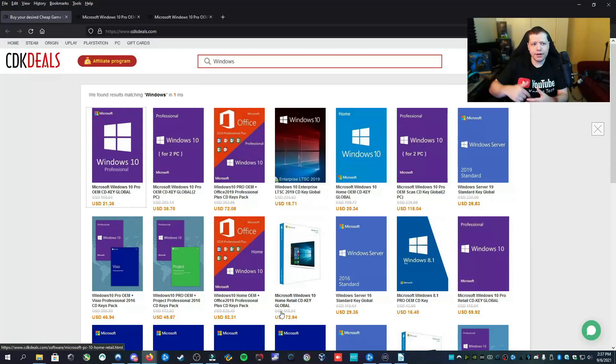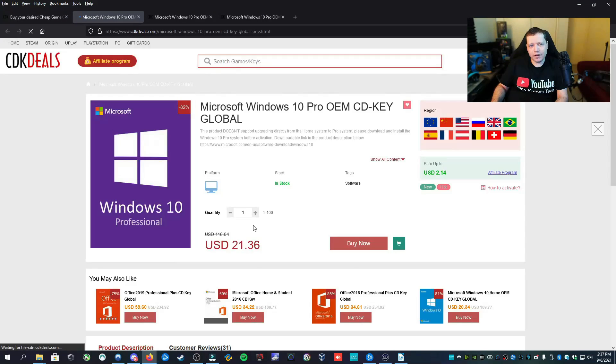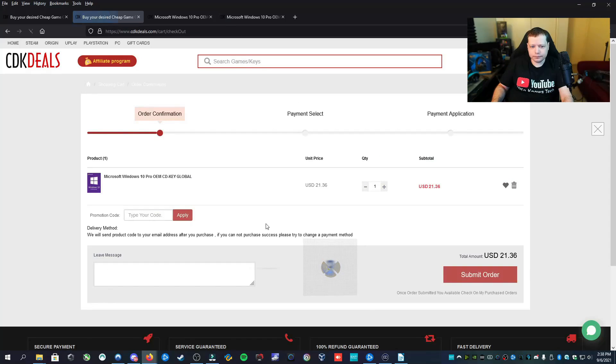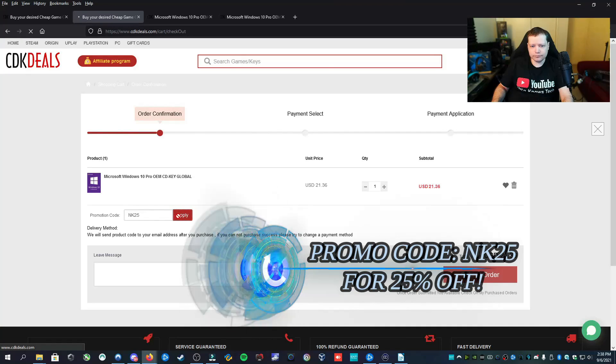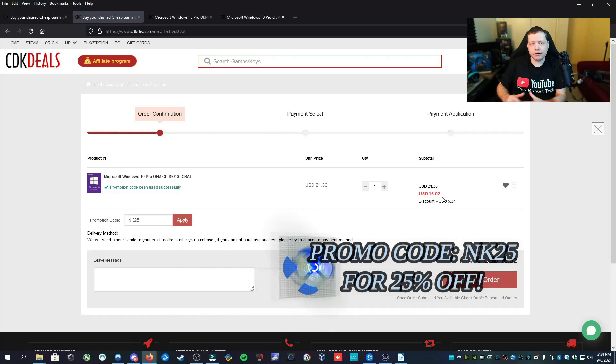If you head over to cdkdeals.com — link is in the description — you'll find a lot of options. If you search for Windows in the search bar, you're going to see all these different keys available. We have Windows 10 Enterprise LTSC for $18.71, OEM keys of Windows 10 Pro, and retail keys of Windows 10 Home Edition. You'll notice the Home retail key is more expensive than the OEM Pro key. The reason is that retail keys can be migrated over to a new machine. However, you can often find that buying an OEM key of a higher-level version of Windows 10 is cheaper. For example, Windows 10 Professional is normally $199 from somewhere like Best Buy — sometimes $179 — but here it's currently $21.36, and if you use my code NK25, that takes 25% off, bringing it to $16.02 for a genuine Windows 10 Pro OEM key.